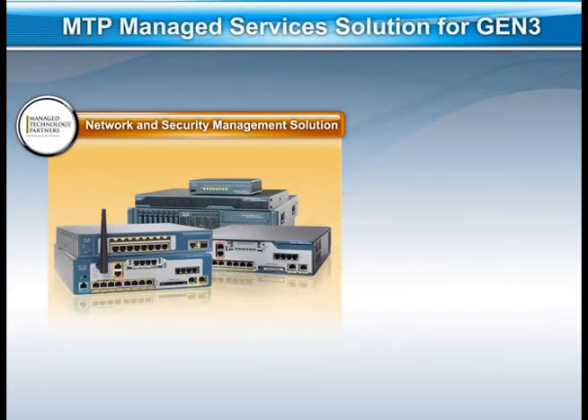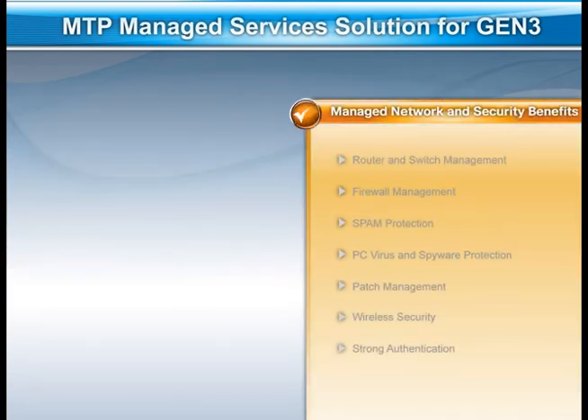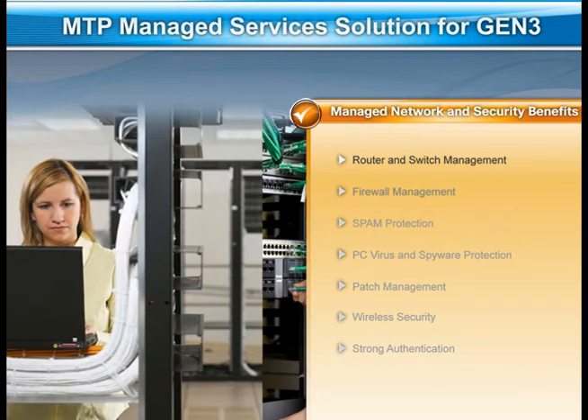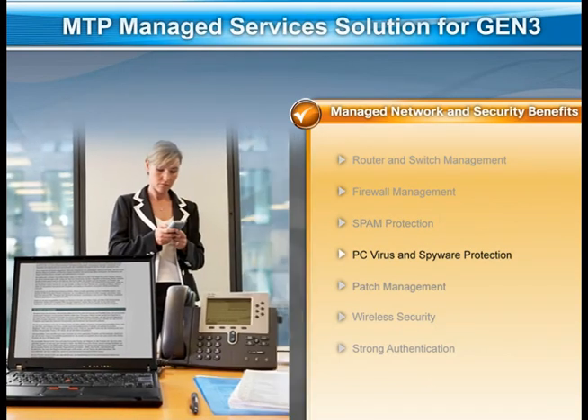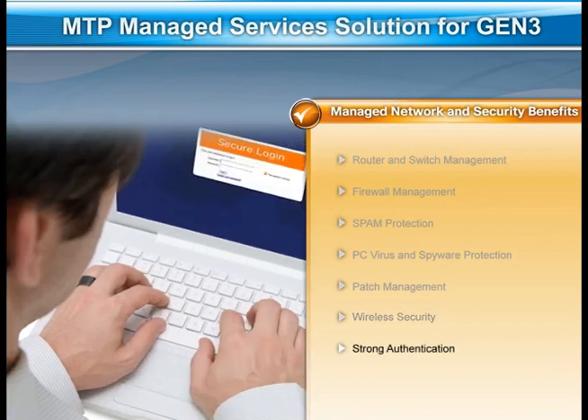Features of the network and security managed services solution for Gen3 include router and switch management, firewall management, spam protection, PC virus and spyware protection, patch management, wireless security, strong authentication and password management solutions, and a fixed-price model.